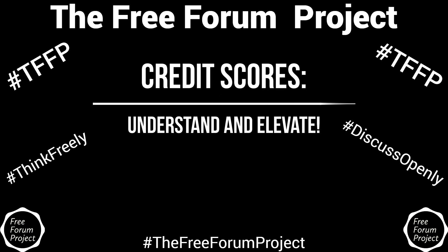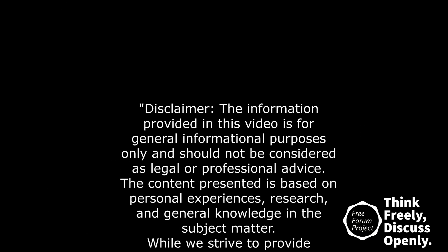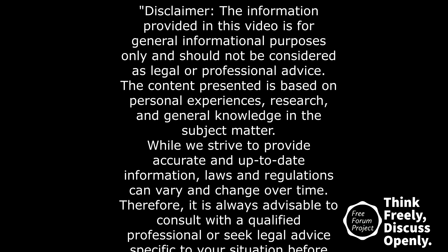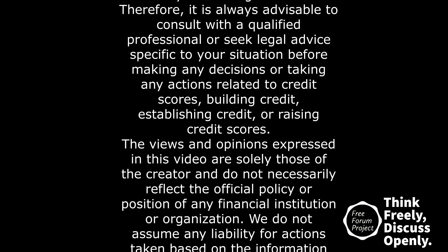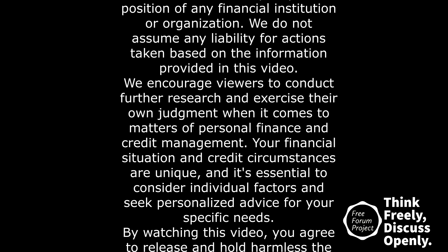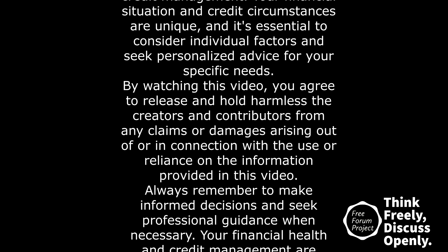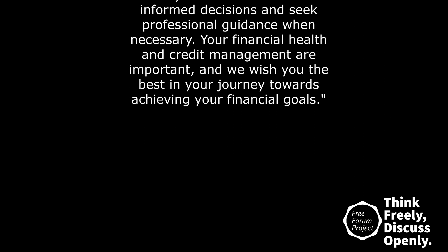Today we are going to be discussing credit scores: what they are, how they're calculated, and what they're used for. Given the subject matter, we need to provide a disclaimer. The information provided in this video is for general informational purposes only and should not be considered as legal or professional advice. The content presented is based on personal experiences, research, and general knowledge in the subject matter.